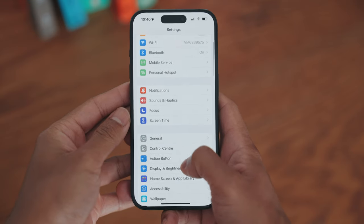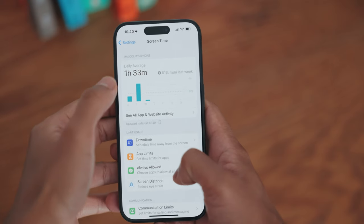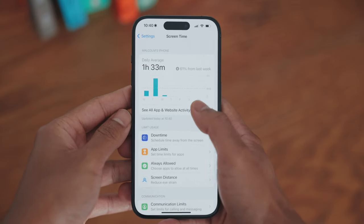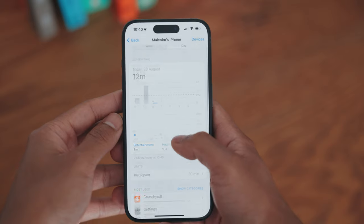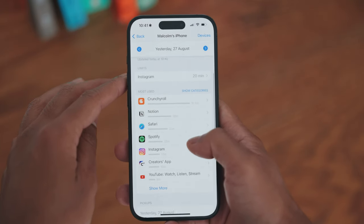Alright, so do you actually know where you're spending time on your phone? Because if you don't, you need to. For our first step, we're going to be going into our phone settings and opening up the screen time section. Tapping into your daily average will open up the list of apps and show you how much time you're actually spending on each individual app. The goal here is to reduce the overall amount of time spent using unhelpful applications.